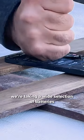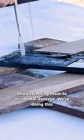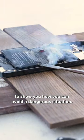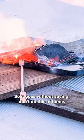To demonstrate the risk, we're taking a wide selection of batteries and subjecting them to accidental damage. We're doing this to show you how you can avoid a dangerous situation — so it goes without saying, don't do this at home.